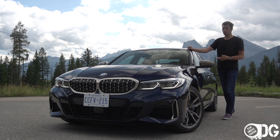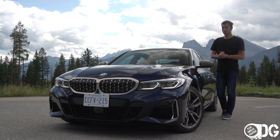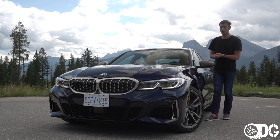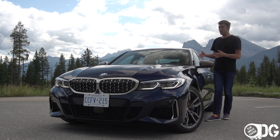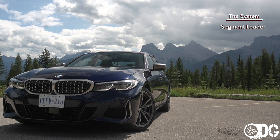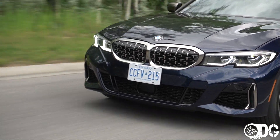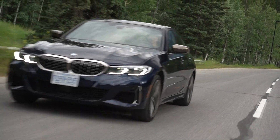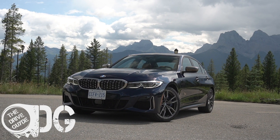The BMW M340i is impressive, no doubt about it. I'm a fan of the 3 Series as it is, and really that would satisfy most people. But for anyone looking for the next level until the new M3 arrives, the M340i is the best version of the 3 Series available today. If you're considering the new G20 M340i, you can have no doubts — it's a segment leader that drives brilliantly, is beautifully put together, and has all the latest tech and desirable features a premium vehicle should have. Thanks so much for watching — please like, share, and subscribe!